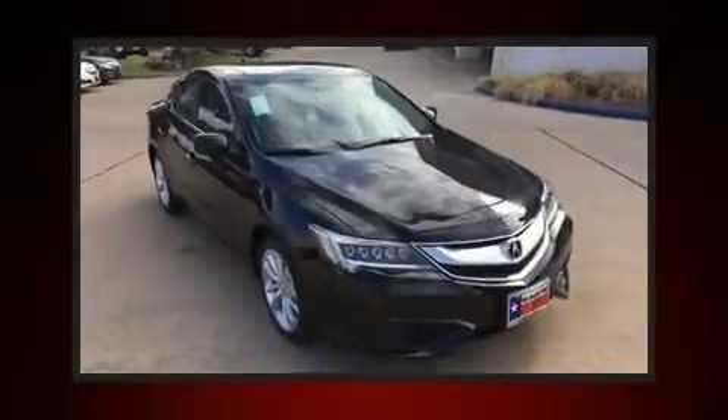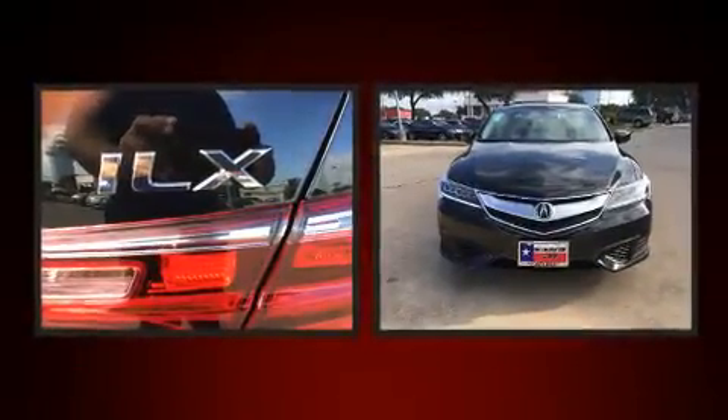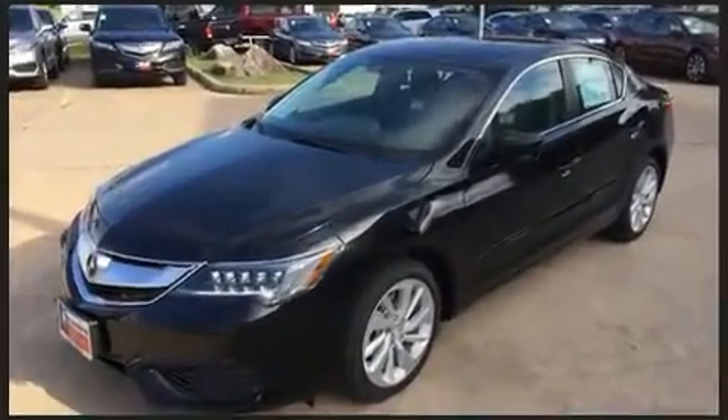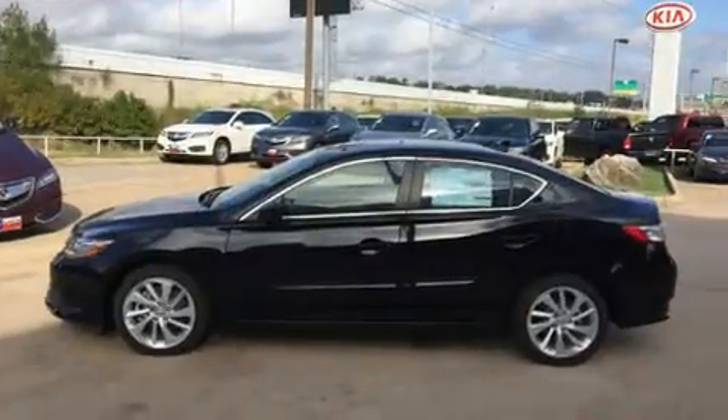You can expect a lot from the 2017 Acura ILX. This four-door sedan offers the latest in technological innovation and style. All of the premium features expected of an Acura are offered, including heated seats, power door mirrors, and more.